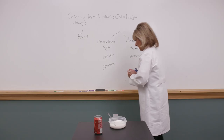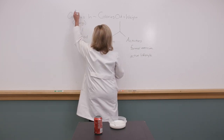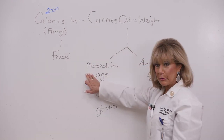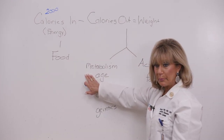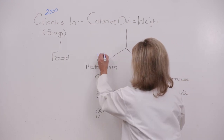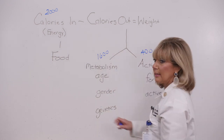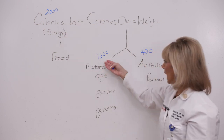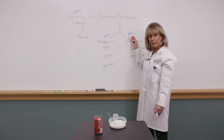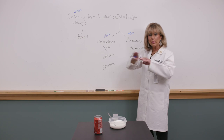Say you take in 2,000 calories in the course of a day. Your metabolic rate might use up 1,600 of those, and maybe you burned 400 calories through activity. So if 2,000 calories come in and 2,000 go out, what happens to your weight? It stays the same — 2,000 in, 2,000 out, weight stays steady.